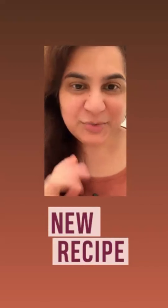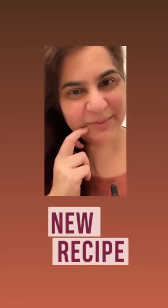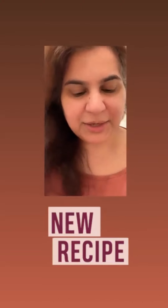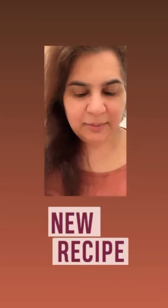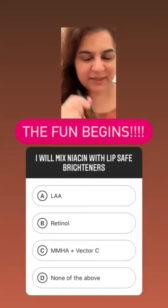So what am I going to do to take care of hyperpigmentation of lips? I don't want anything harsh — very thin skin, very thin, very vascular, highly pigmented, not to be messed with. So I'm going to take niacin. This is one I formulated — it's called zinc.